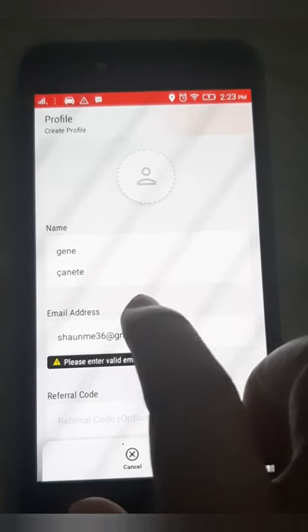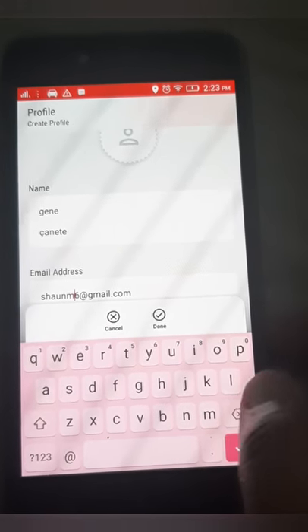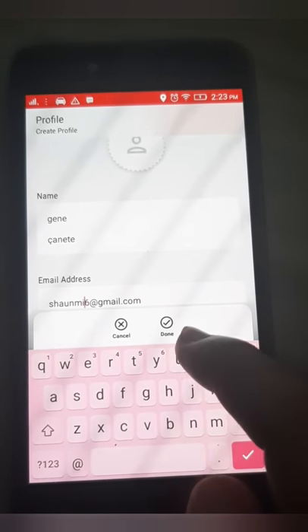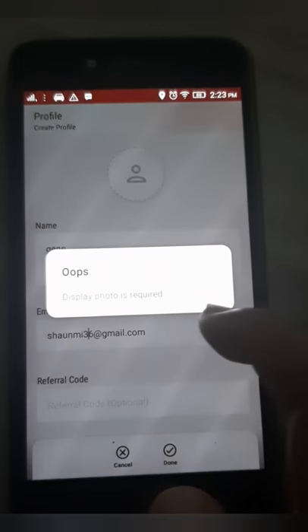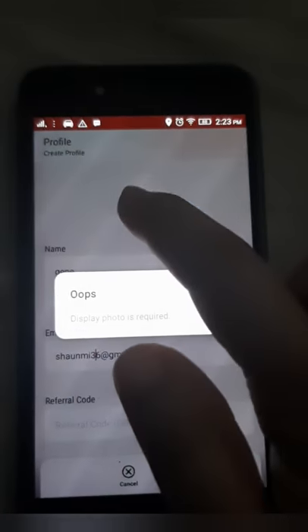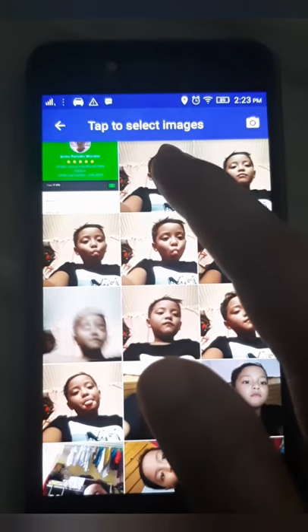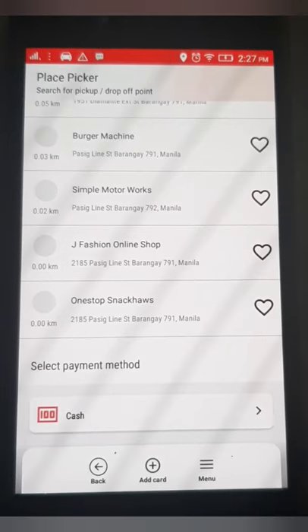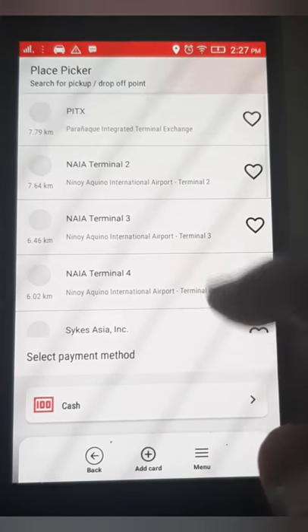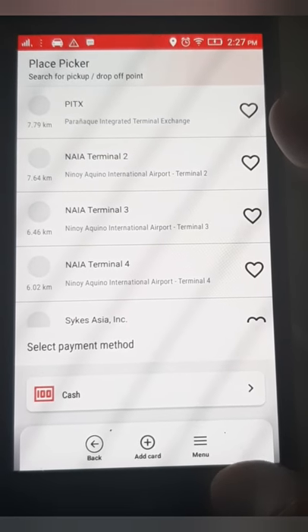There was a typo error again since the keys aren't perfect. That's the error message when you skip the photo part — it will definitely require one. So I decided to put my son's picture, and there you go. This is where you book a ride.